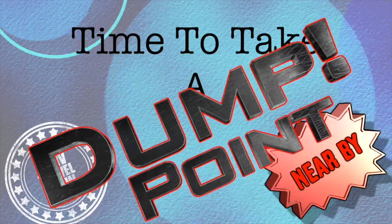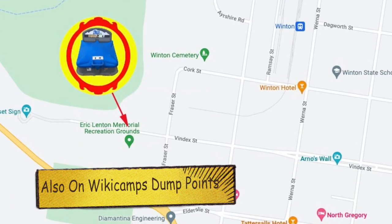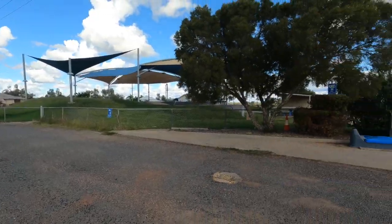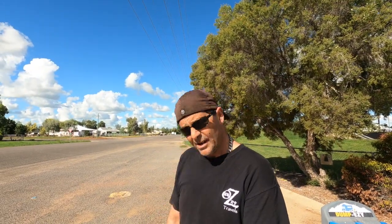They don't have a dump site at the park at the moment, but that's something Kathy has been looking into. Winton does have a public dump point that anyone can use — the address is in the description below. Put it into your nav and it'll take you straight there. It's a great dump point — I like these sort because there's no gravel around so you don't get soggy feet. Just be careful — there's a tree above when you get there, which might be a bit of a problem for larger RVs.